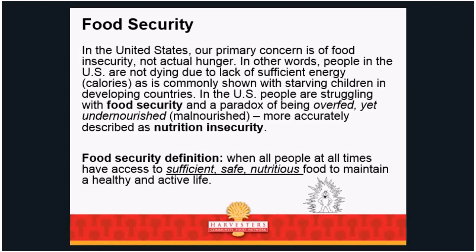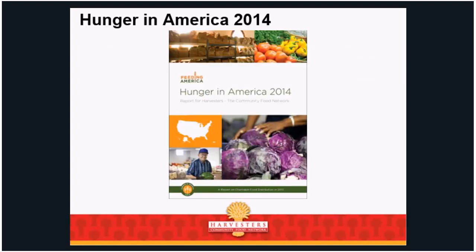So the next slide: some of you are aware of the Hunger in America 2014 study. It was the largest, most comprehensive study of hunger in America, providing a snapshot of the people Harvesters' network is helping — their circumstances, the challenges they face, and the difficult choices they make between food, rent, utilities, and health care. Many of your agencies participated in this study. Thank you very much.